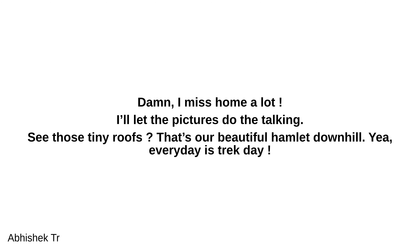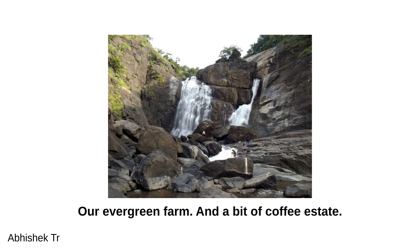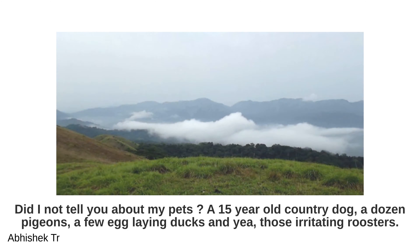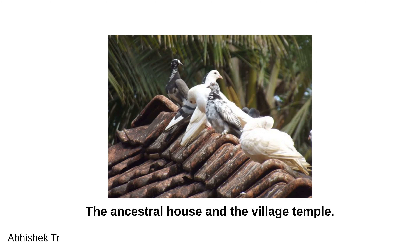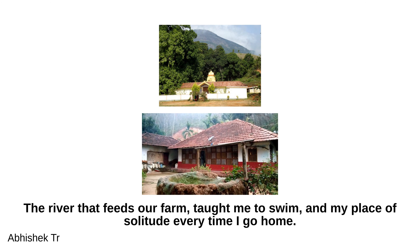Every day is trek day. The surreal waterfalls are just a 10-minute drive away. There is our evergreen farm and a coffee estate. When I'm in the mood for a casual few-hours trek, this is where I land. I also have pets: a 15-year-old country dog, a dozen pigeons, a few egg-laying ducks, and those irritating roosters. There is the ancestral house and the village temple. The river feeds our farm, taught me to swim, and is my place of solitude every time I go home.